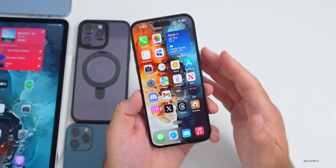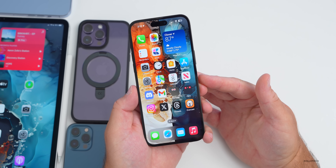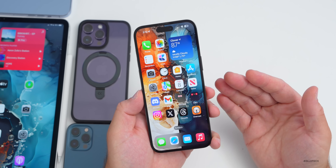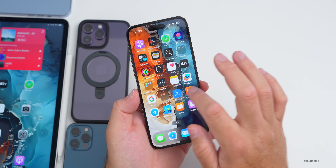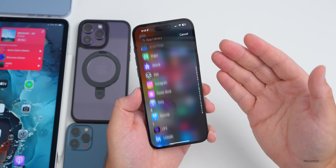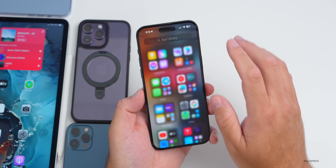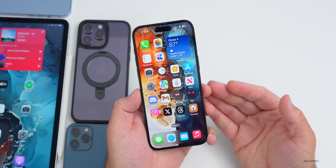There are definitely some remaining issues. The phone completely froze up while filming this video and required a hard reset to recover. In general, most people say performance is quite good and things feel fast when working as expected, but there are occasional stutters and hiccups. Swiping home seems improved, but the notification bug remains.